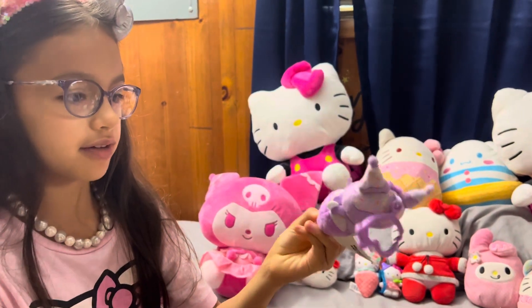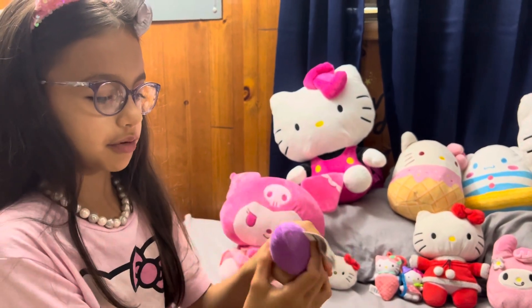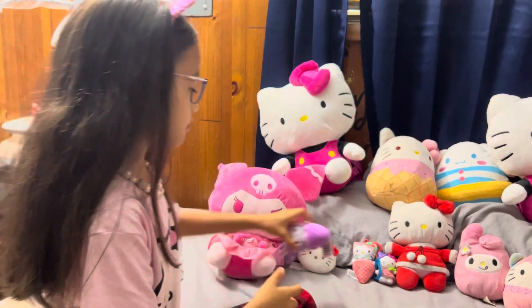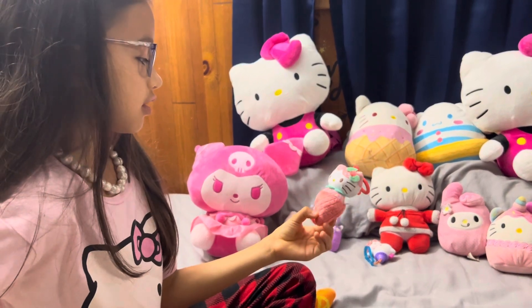This one's another Kuromi, and this one's a keychain ice cream looking guy. Mostly when I play with it, I act like it's a strawberry. Then this one's a Hello Kitty version of the strawberry ice cream looking cone.